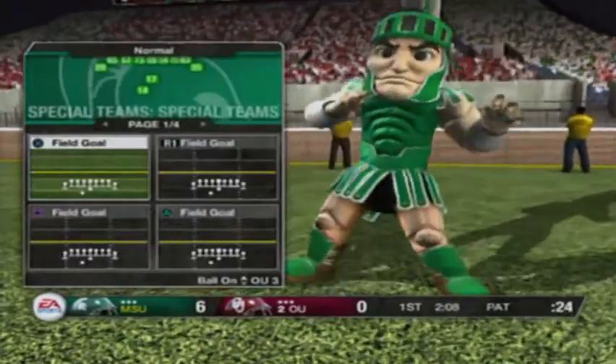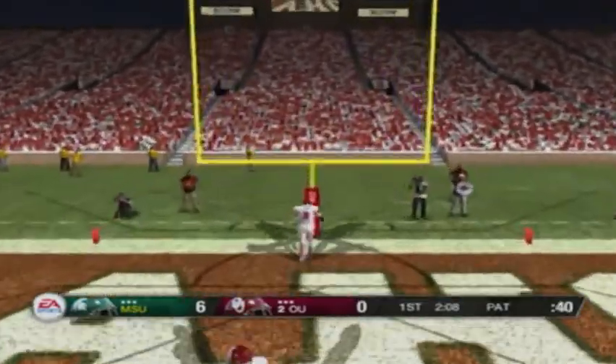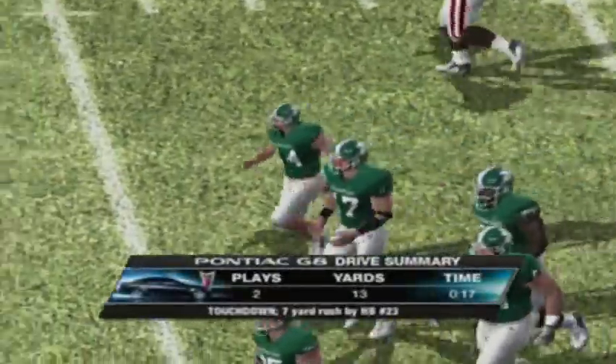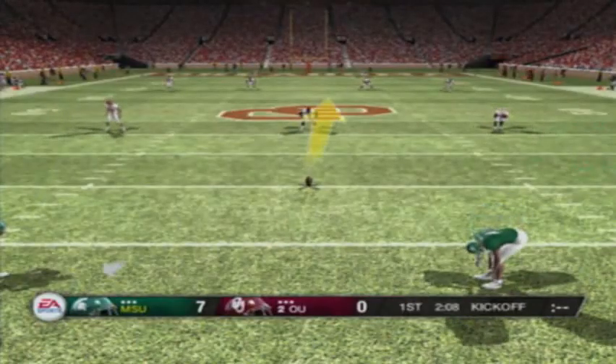He's in the backfield — took the hit and boom! He converts the extra point, and now we're going to take a look at the Pontiac drive summary.